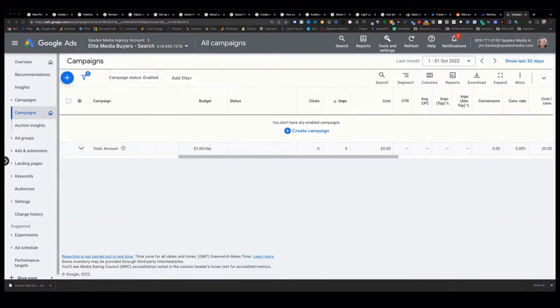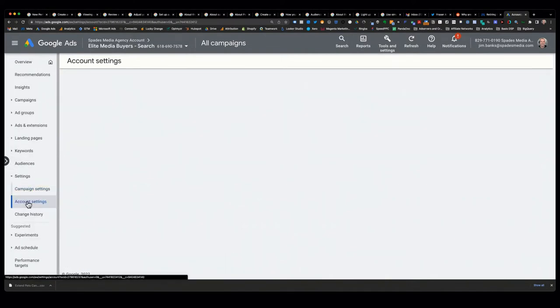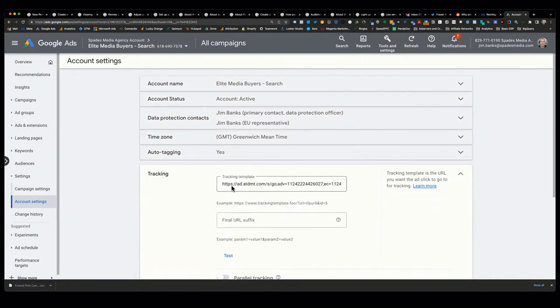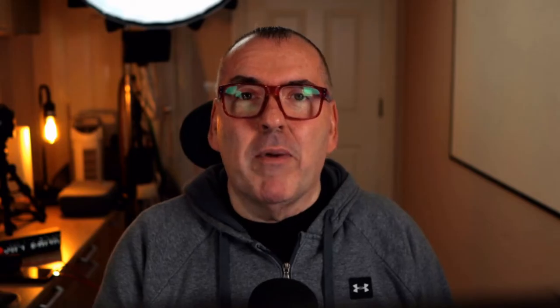What effectively happened is that the recommendation from Facebook Analytics was to use a tracking template at the account level. So many people had in their account settings a tracking URL that would send traffic to Atlas DMT, and Facebook would then redirect it to the ultimate destination — the second part of the URL. Now the first part of that URL is no longer working.